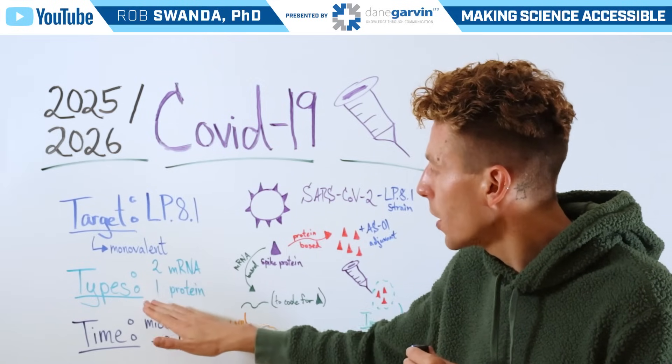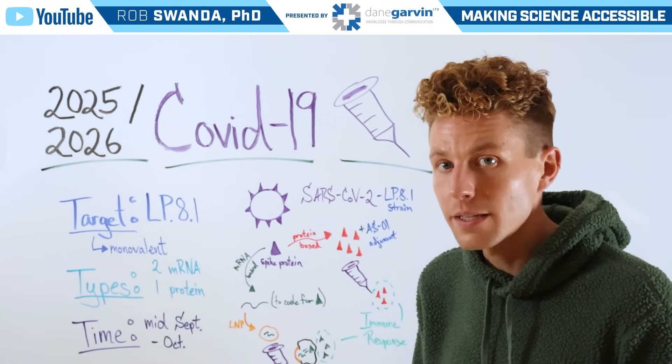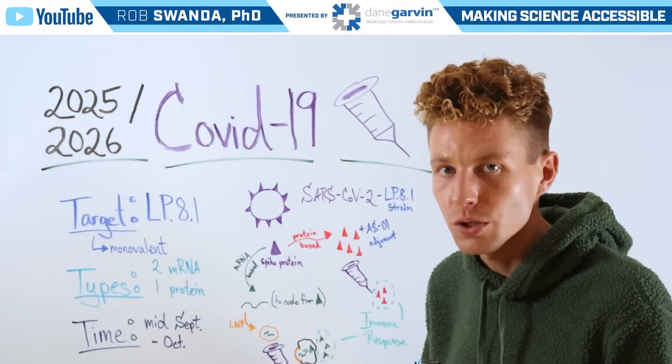There also will be two different types on the market, just like last year — two that are mRNA-based and one that is protein-based. These are expected to roll out between mid-September to October, depending on the technology type that is used.